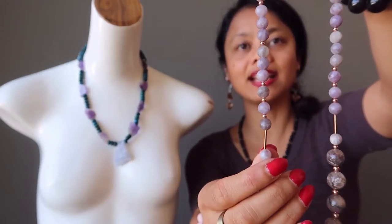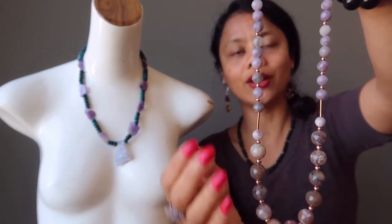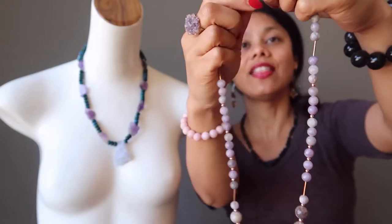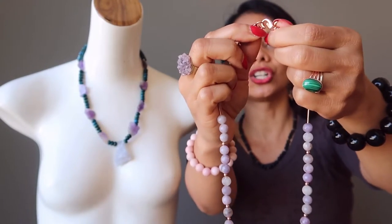And then we have some opaque lilac quartz that are polished into smooth rounds and strung with copper accent beads. This necklace is secured with a copper toggle clasp.